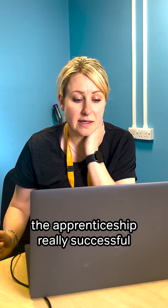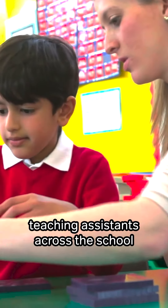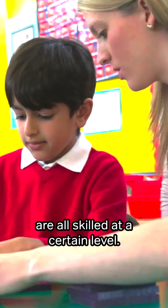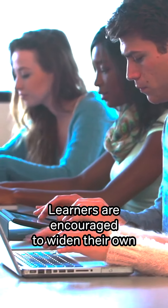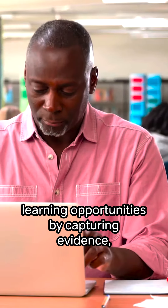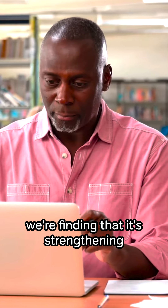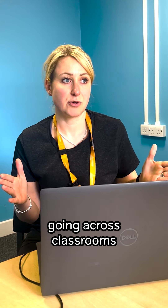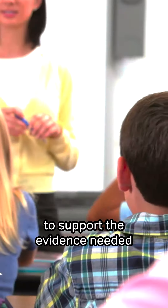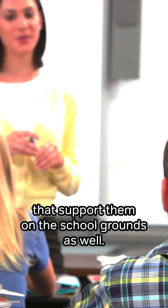We're finding the apprenticeship really successful in terms of making sure that our teaching assistants across the school are all skilled at a certain level. We find that the course is fully supported through online mentors. Learners are encouraged to widen their own learning opportunities by capturing evidence, using internal CPD, and we're finding that it's strengthening their roles within school because they're confidently going across classrooms to try and get that experience to support the evidence needed for their course, so it's widening their own knowledge on the school grounds as well.